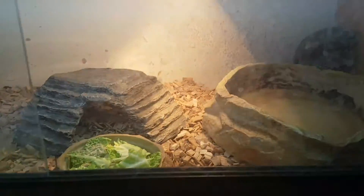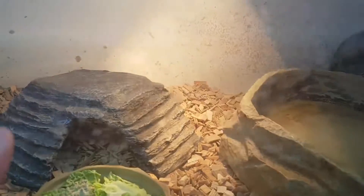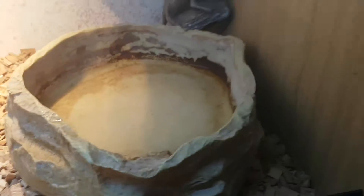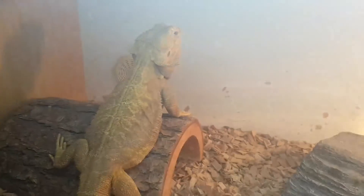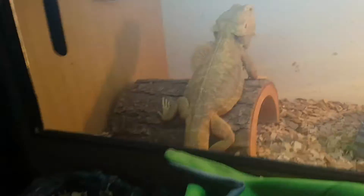I decided to get rid of him because I'm not really interested in him anymore. His setup's the same — changed his bedding, given him some greens, and his water bottle does have water in it. Nothing's changed with either of the vivariums. Now we're going to move down to my snakes.